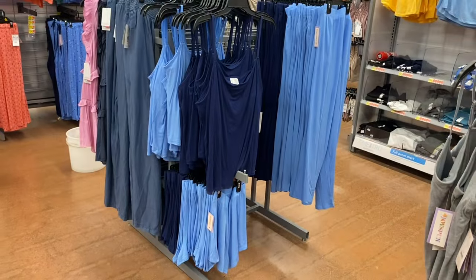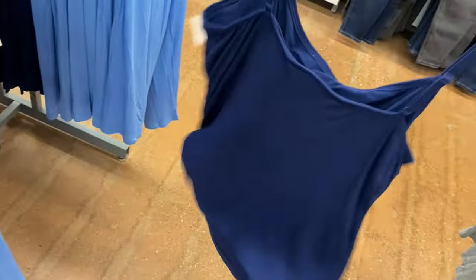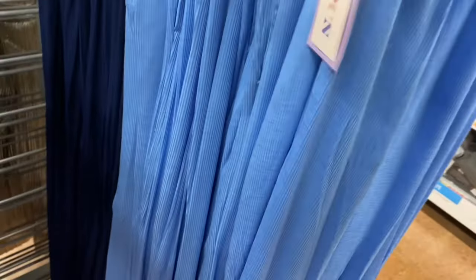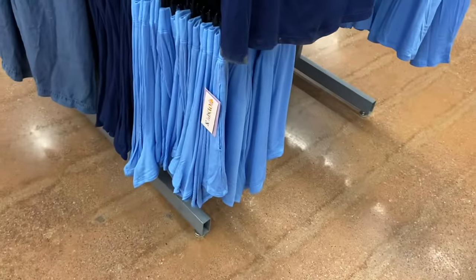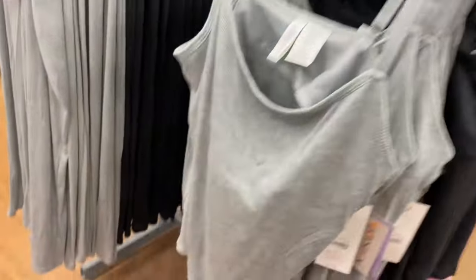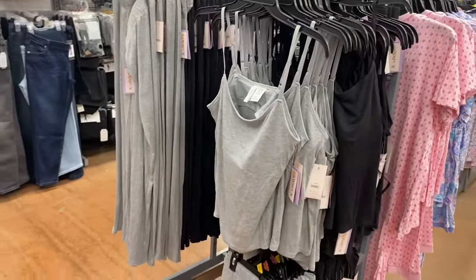They also have these pajamas by Joy Spun — extra small to 3XL and 0X to 5X. It's a ribbed tank top with adjustable straps. You can also get it in a lighter blue, and there are matching bottoms. The ribbed pants are $12.98 with pockets, or you can get shorts with pockets too. The tank top is $7.98, the shorts are $9.98, and the pants are $12.98.